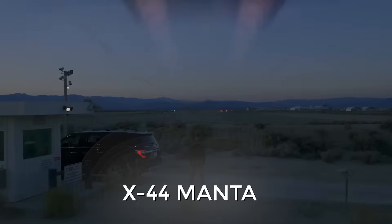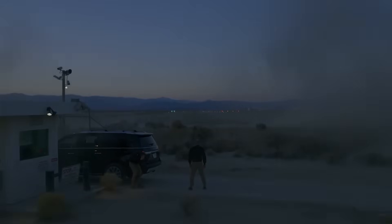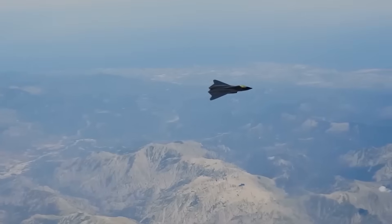The X-44 Manta concept was one such example, proving a simple truth: the fewer protruding parts and spaced control surfaces, the better the stealth and the more room for design solutions.